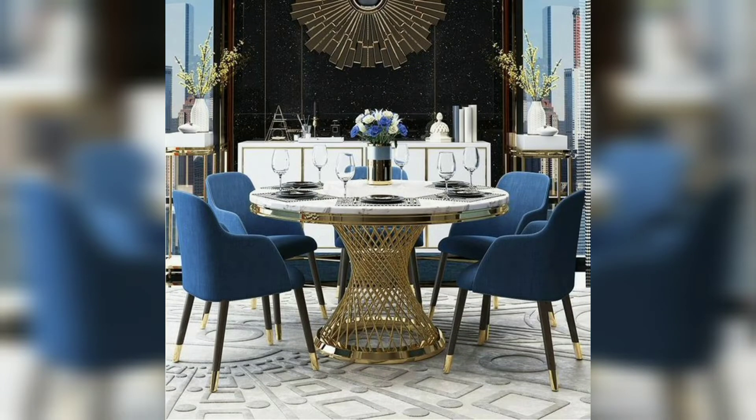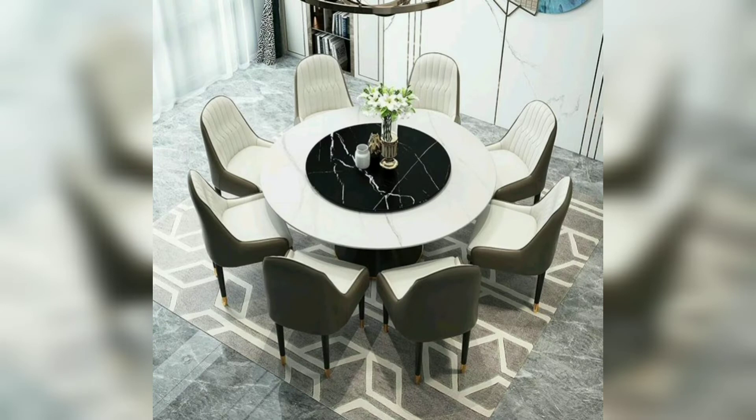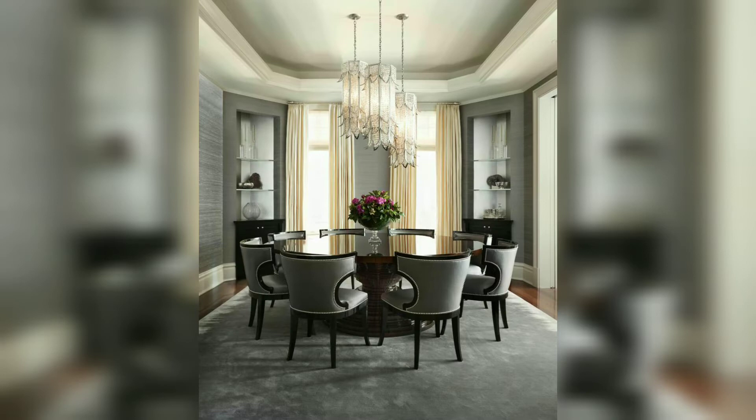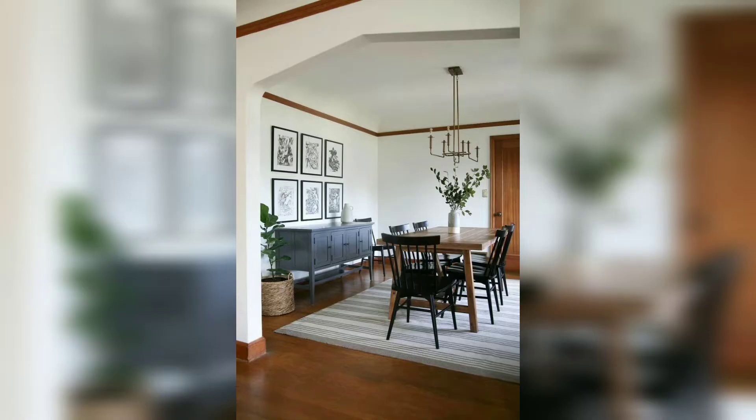Welcome to my channel, Home Decor by Monor. I hope you are all doing well. In today's video, I am giving you some dining room and dining table decoration ideas for your home. I hope you will find this video very useful — please like it and share it with your friends.